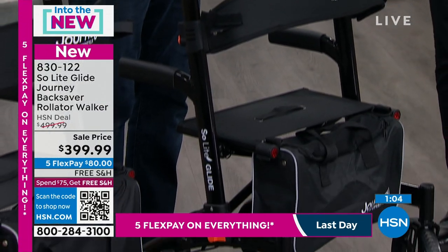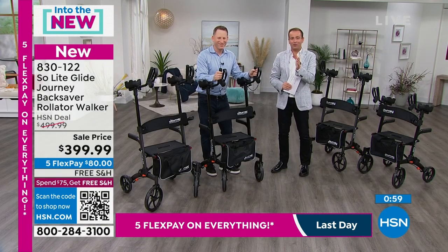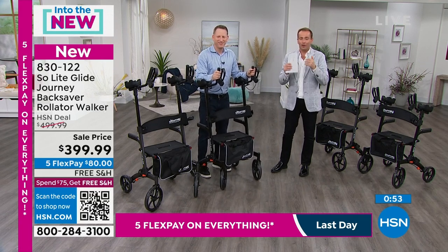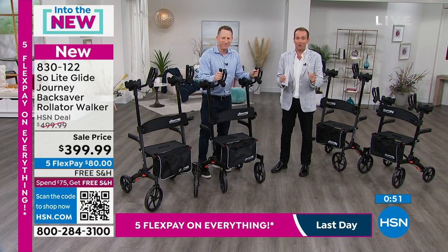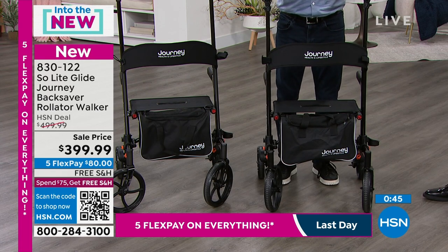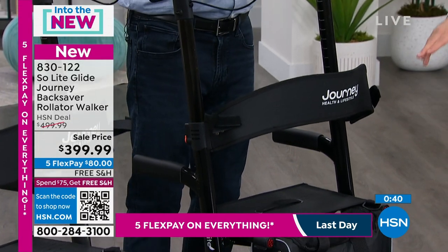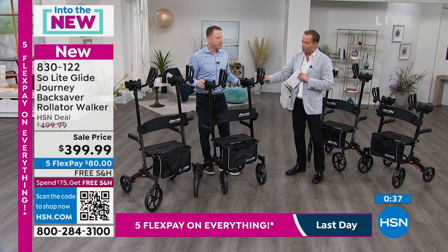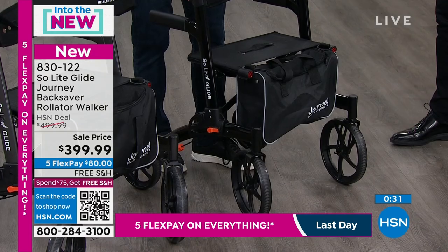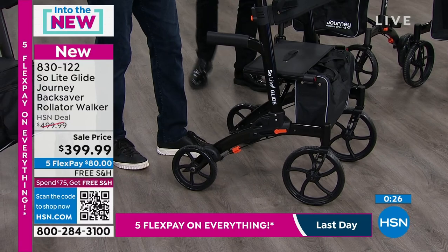We only have about two minutes left. This is the only scheduled presentation. Mitch flew in for this one and only debut airing. If you would like it, I have hundreds — not thousands — left. Free shipping, five FlexPay at $80 to get this home to you. Notice the storage bag, the reflectors, the wheels, the construction, the materials. We did get a question about carpet and rugs — yes, absolutely, deep pile carpeting, anything like that, you can use your Soulite Glide on. In summary, this is a product that truly transforms how people with mobility challenges can engage with the world.